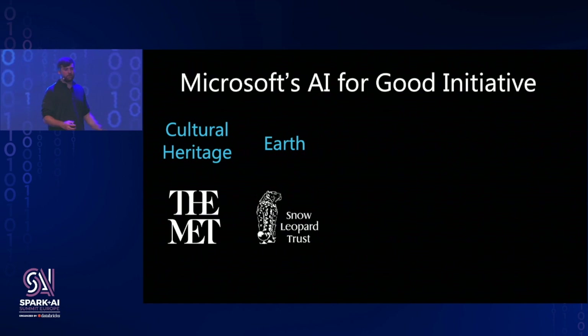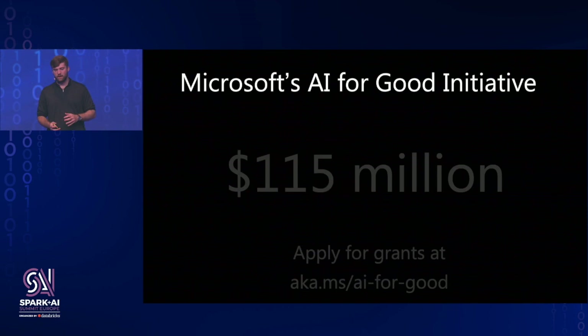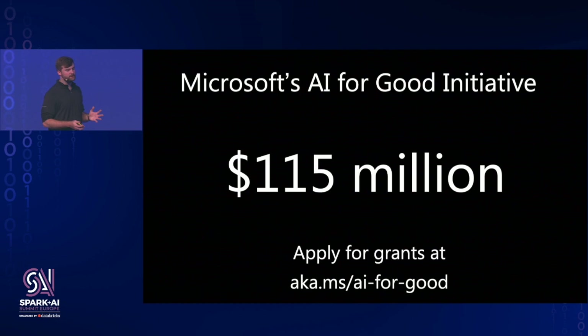To recap, we've seen how scalable machine learning can tackle problems in cultural heritage and AI for Earth — but these are only two pillars of Microsoft's AI for Good initiative. At the Spark Summit in San Francisco, we showed how a very similar architecture could be used for currency detection to help those with visual impairments. Researchers at Microsoft are working with the World Bank to predict famine and better target resources. We believe global-scale solutions require global-scale collaboration, and that's why Microsoft has put forward $115 million in grants to support AI for Good research. If you or your collaborators are working in these fields, check out the website and apply.